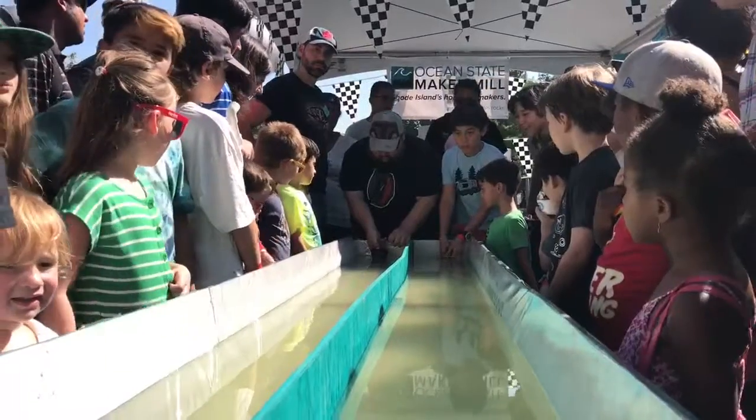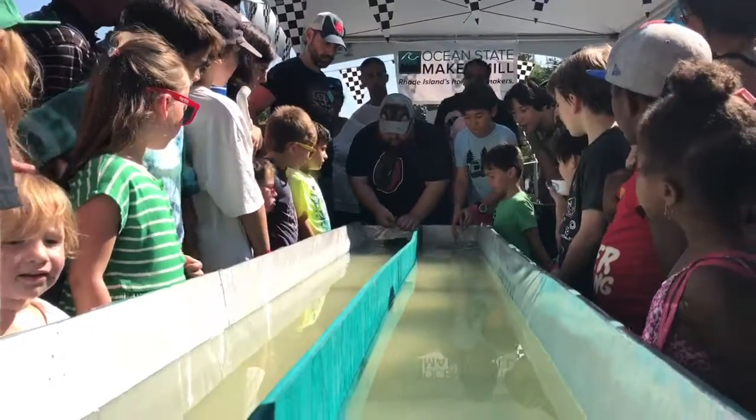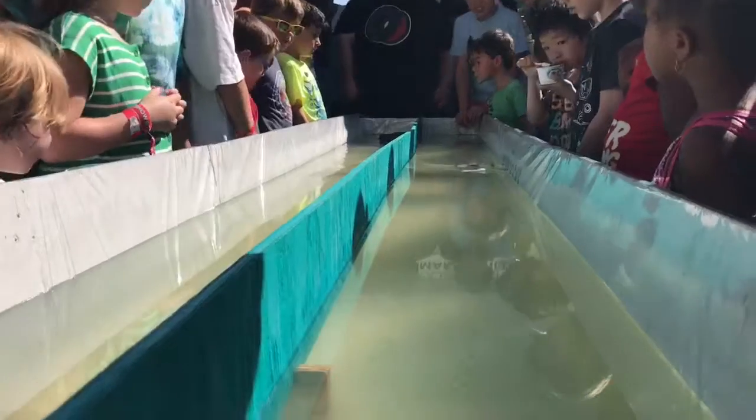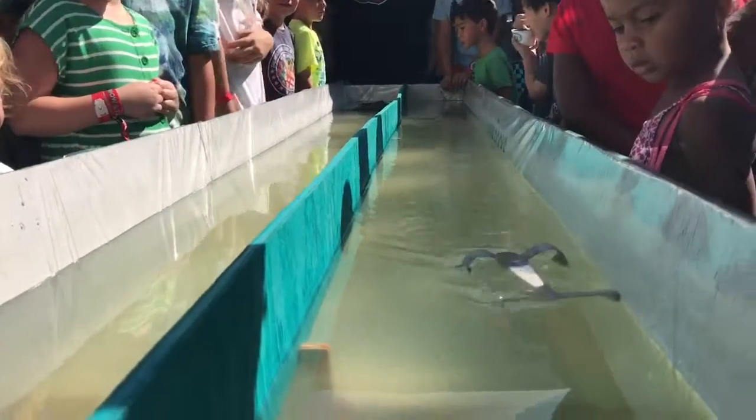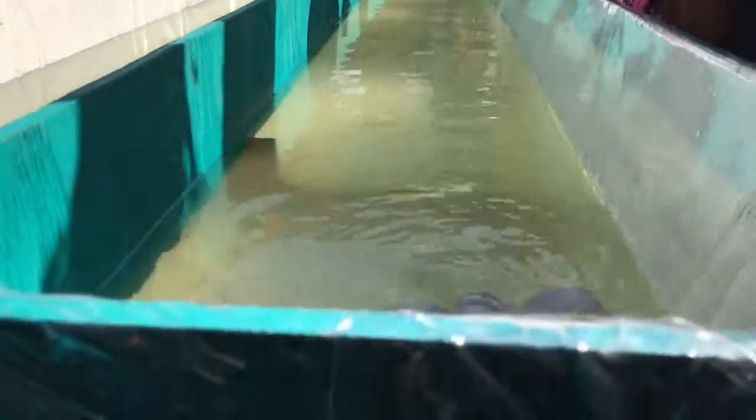Get set! GO! It's Rapid and out to an early lead — all the way down, about half way. The competitors floundering at the beginning! Rapid and easy victory!